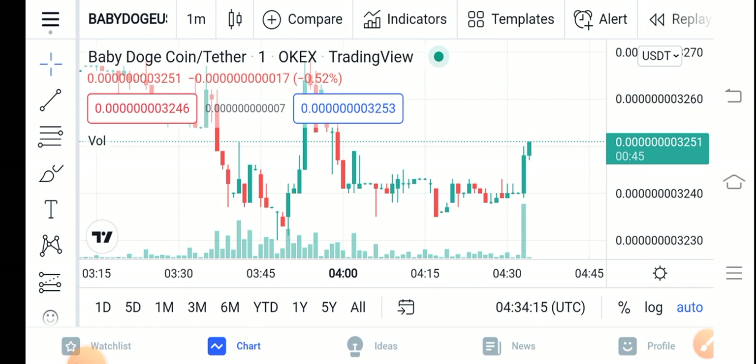Before starting this video, make sure to subscribe to our channel for more latest news and update videos. Now, if you look at the right now situation of Baby Dutch Coin...